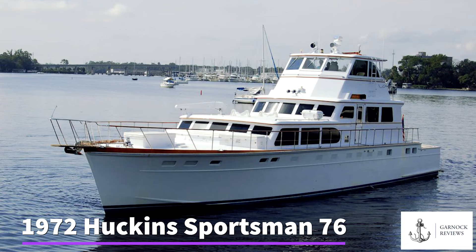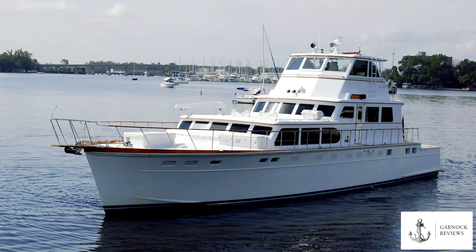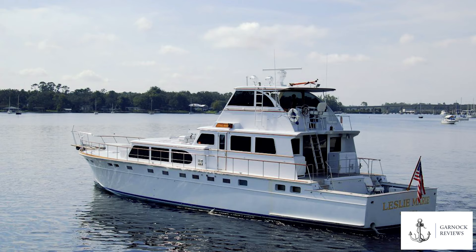For those of you that are new to Huckins Yachts, I'd recommend watching the Huckins Ortega video that we shot earlier, as this gives more of a history into the company itself. But for this one we're just going to dive right in and review the boat itself.